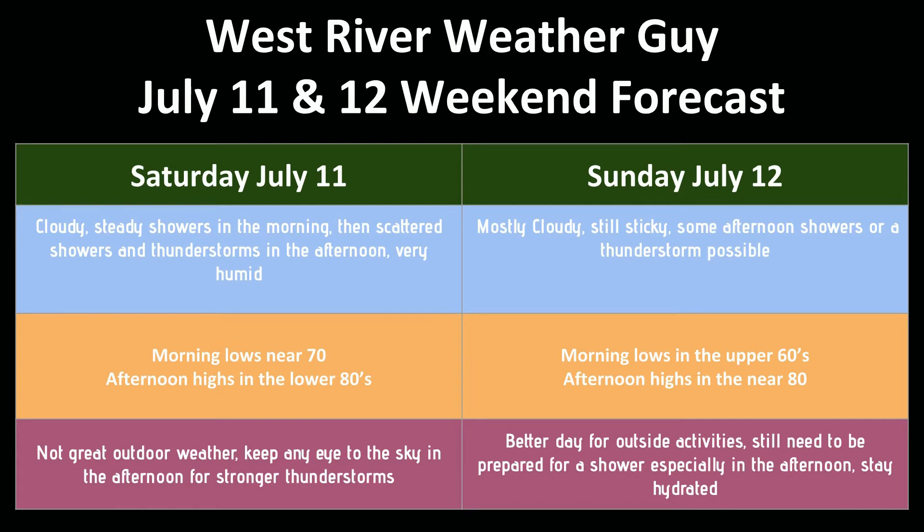It's going to be very humid. Lows on Saturday morning are going to be near 70, and dew points will be about 70 all day — very soupy. Afternoon highs in the lower 80s. It's not a great outdoor day even when it's not raining, and there will definitely be some periods of not raining in the afternoon. If we get any sun on Saturday afternoon, those thunderstorms could get a little stronger, so keep an eye out for thunderstorms if you see any sun.